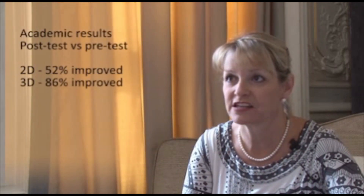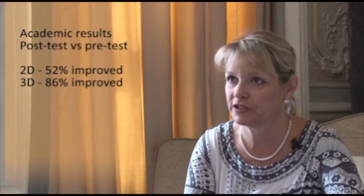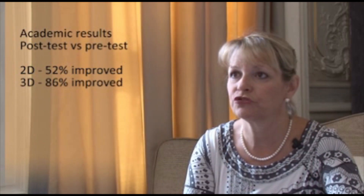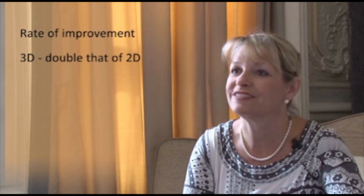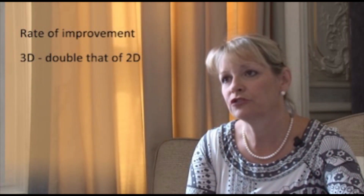If we compare that with the 3D classes, we saw on average 86% of children had improved over that time — they had a better score in the post-test. When we looked at the children who had improved in both the 2D and 3D classes, we found the rate of improvement in the 3D class was double that of the 2D children.